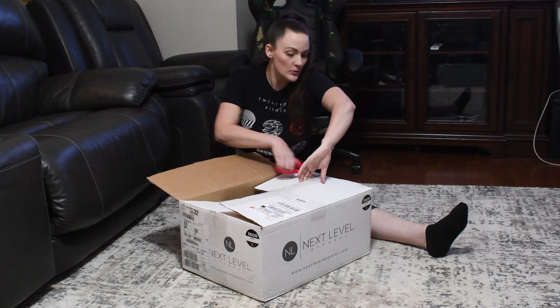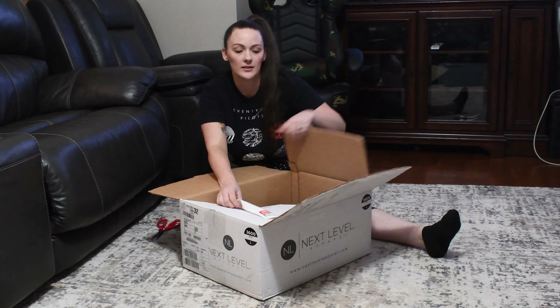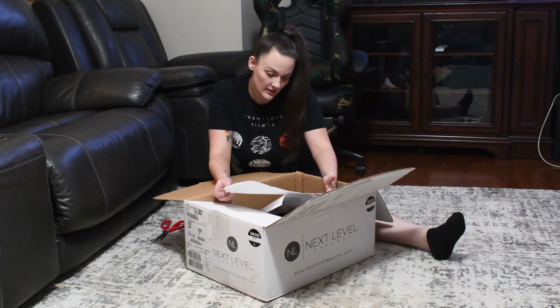We got a packing label. Let's see what else — did they put padding in there at all? I don't want to break my t-shirts.